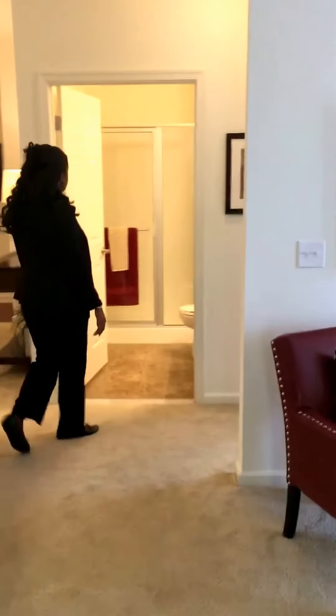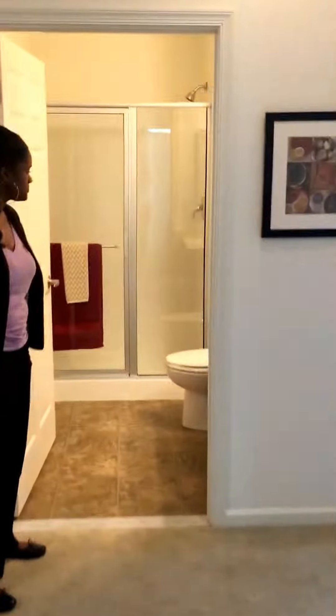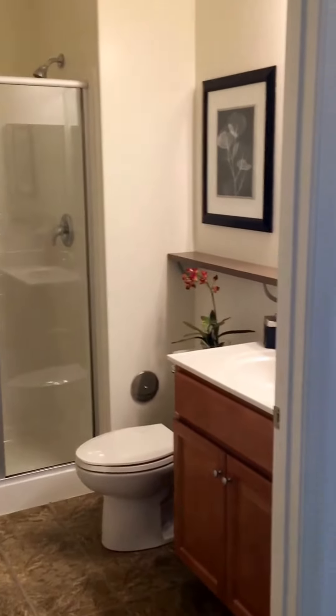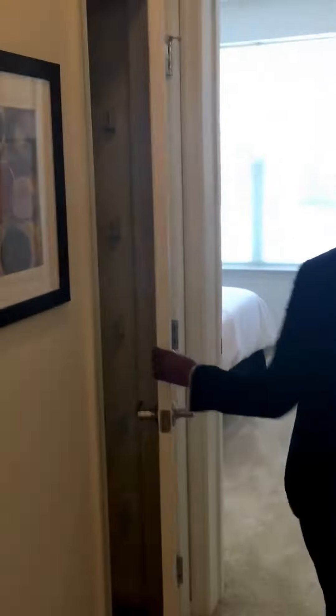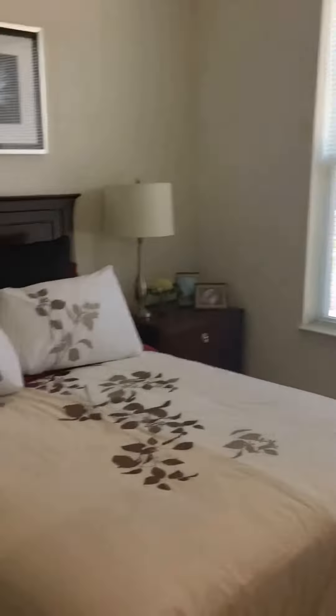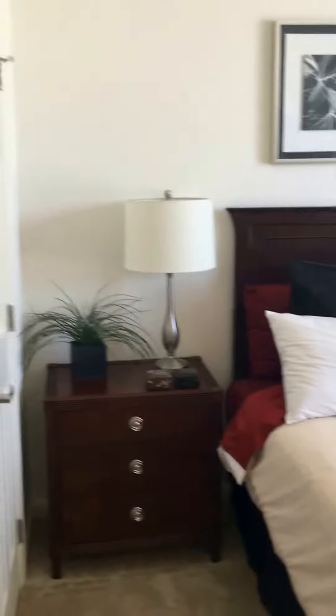And our second bathroom here is an awesome stand-up shower. And here we have a linen closet for your beautiful towels. Here's our guest bedroom with also lots of natural lighting and a nice closet.